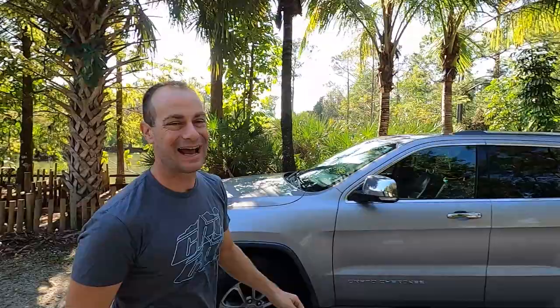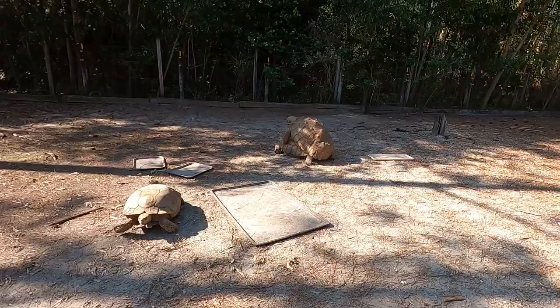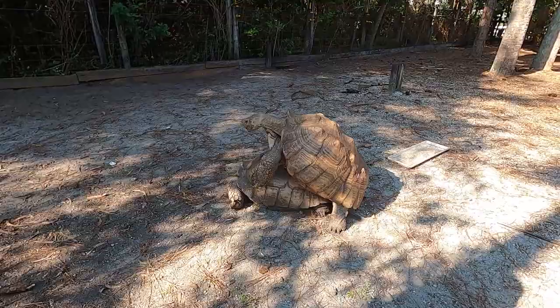Check it out — we got Hercules getting the job done over here. It is breeding season for the sulcatas. We've been getting eggs, but the girls are out. Love is in the air, my friends. It's about the only time you'll hear these guys make noises — when they're breeding. And that's Big Mama he's breeding right now. She lays a ton of eggs. She is very prolific.